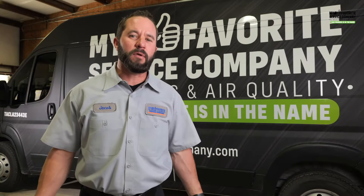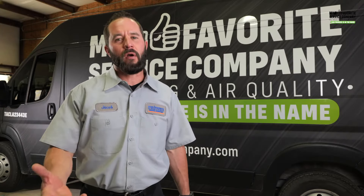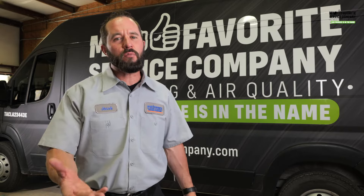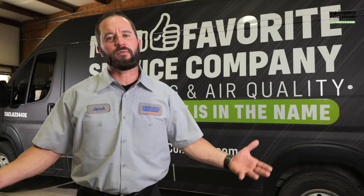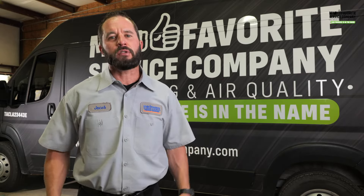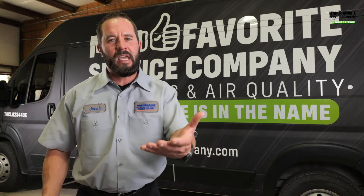First, let's talk about filters. Filters are imperative not only to the air that you breathe, but for your heating system. We want to make sure that you've got clean, fresh filters in there all the time so your system can run efficiently and keep you warm.